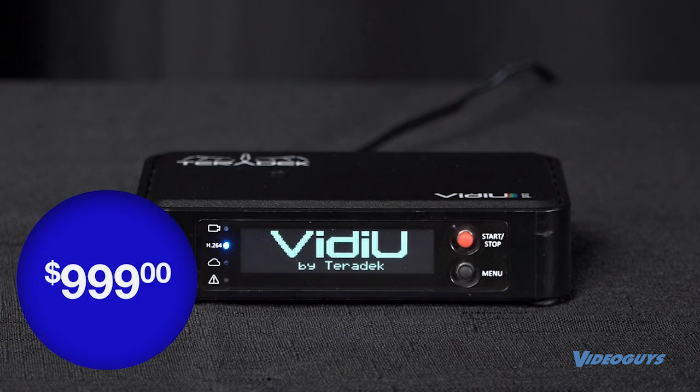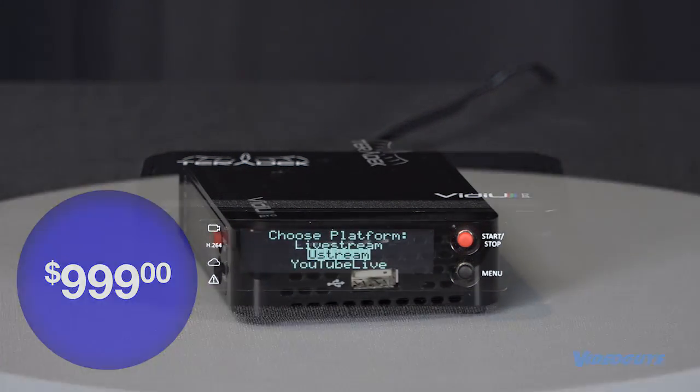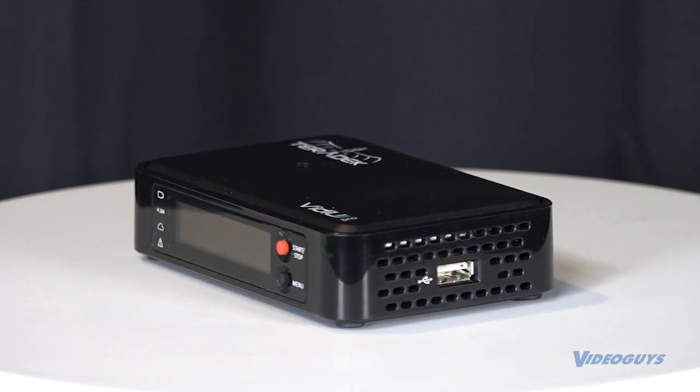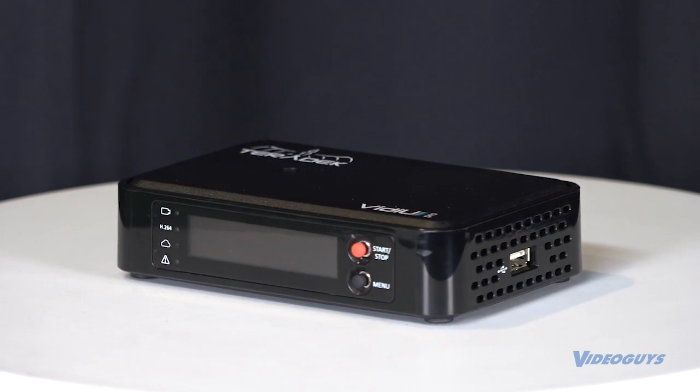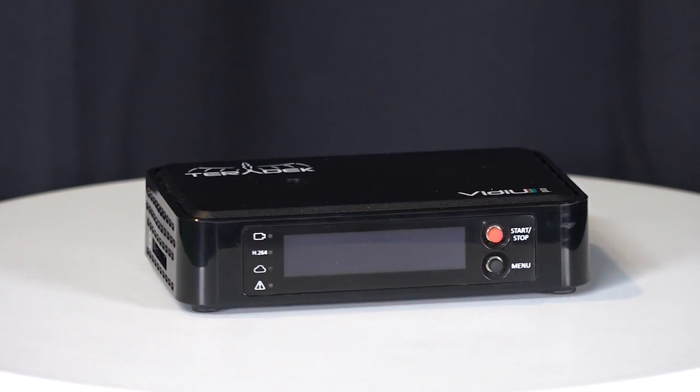At under $1000, the Teradek VDU Pro is sure to be the go-to encoder for your live broadcast. To find out more on the Teradek VDU Pro and all of our great products, call us at 800-323-2325 or visit VideoGuys.com.